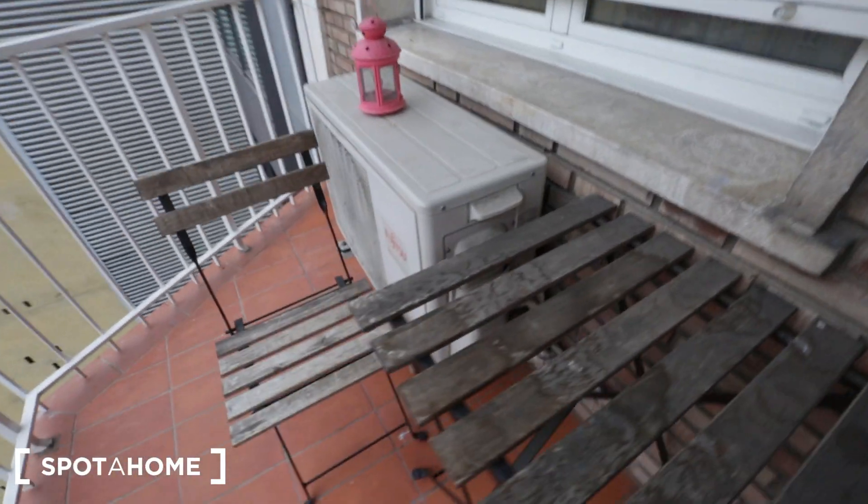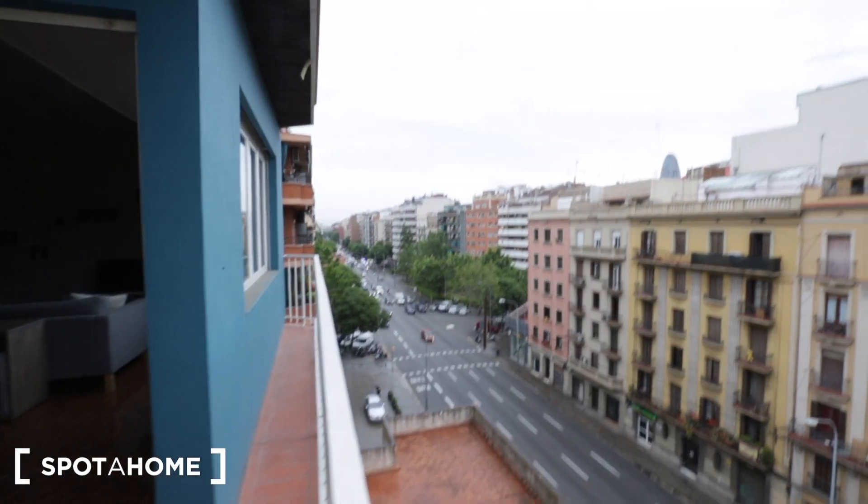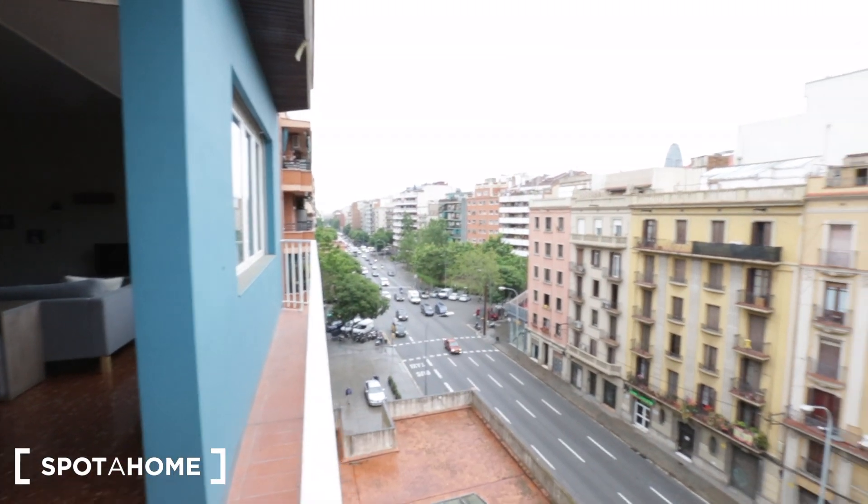Now we're going to visit the balcony. There's a little table with two chairs — a perfect spot to have a morning coffee — and here's the view from the balcony.